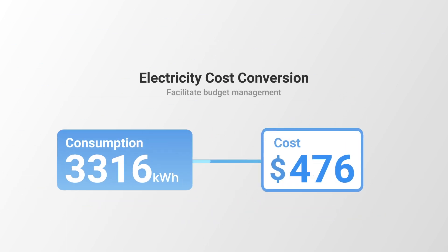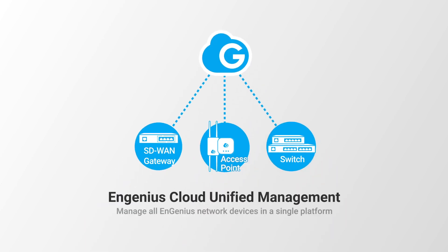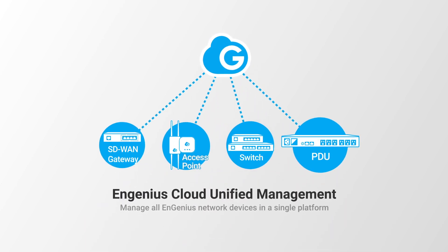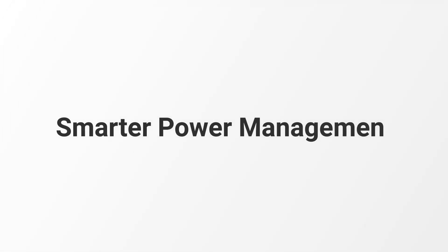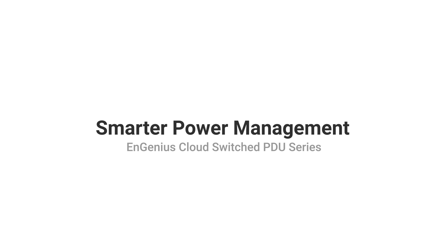You can even estimate and monitor the cost to make your own energy plan. NGenius PDU is a new member of the NGenius Cloud family. We reinvent the PDU in every aspect — upgrade to smarter and more efficient power management solutions now.